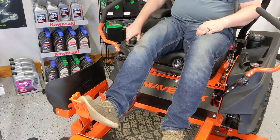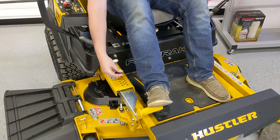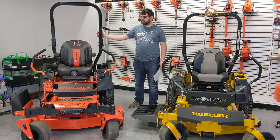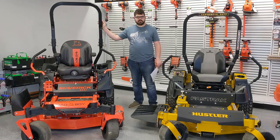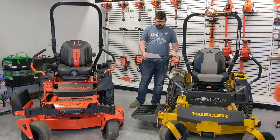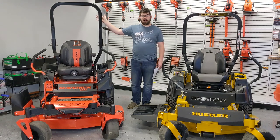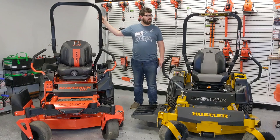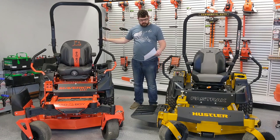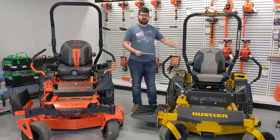The deck lift on the Bad Boy is a dial style, while the Hustler uses a pin and walking deck lift style. The Maverick weighs a little over a thousand pounds — this version specced with this engine and deck size is about 1,023 pounds, and the Hustler specced similarly is about 910 pounds. Both mowers come standard with rollover protection systems, or ROPS. They're both foldable — the Bad Boy is 80 inches folded up and about 47 folded down, while the Hustler is 68.7 inches up and 45.5 folded down.